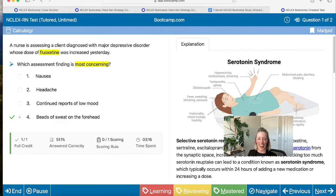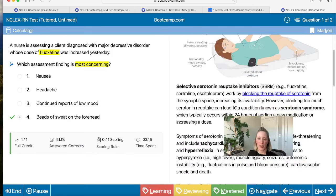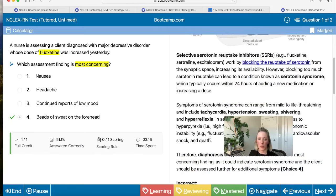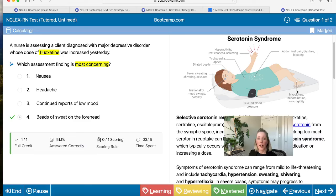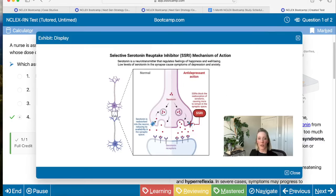If we go further to the right, we get our explanation — this is where the magic and the learning happens. You'll see why the correct answer is correct. We're talking about serotonin syndrome and how sweating is a symptom. We try to embed a lot of images into our explanations because not everybody learns the same way — some people are more visual learners. You can see a nice illustration of what serotonin syndrome might look like, with all the symptoms illustrated: muscle rigidity, high blood pressure, tachycardia, sweating.